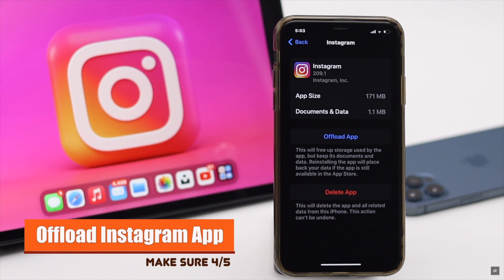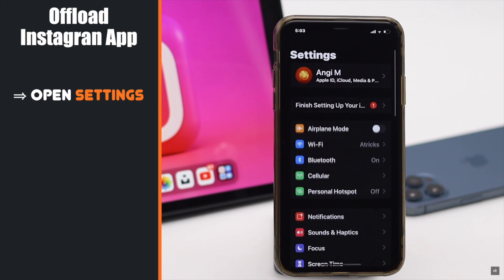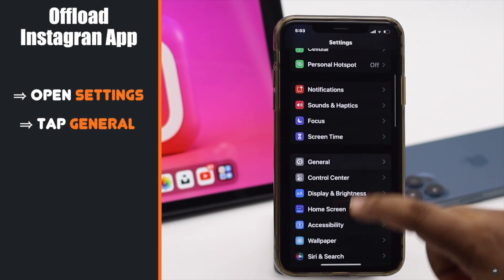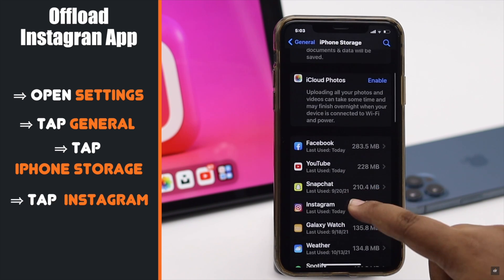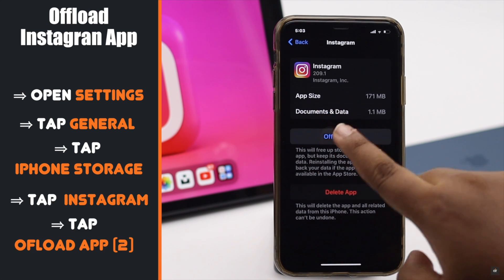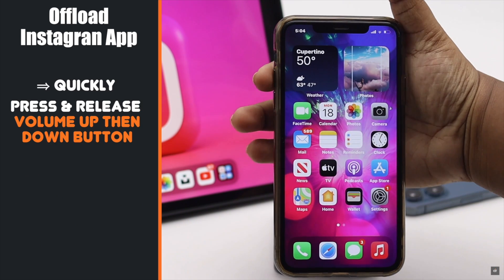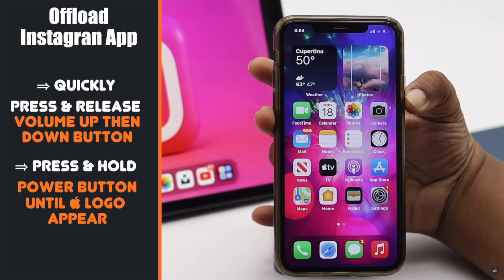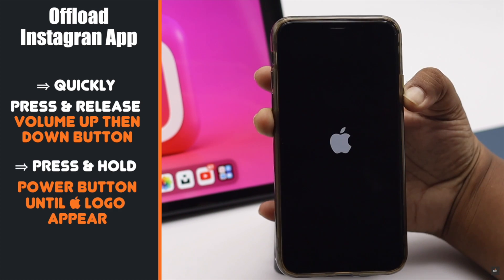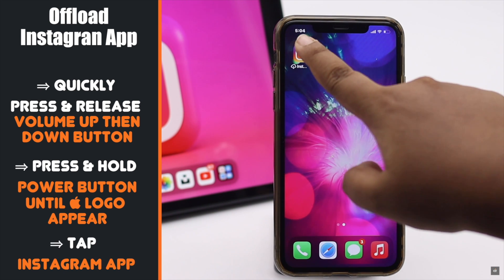You can offload the Instagram app to remove cache and cookies. Open Settings, tap General, tap iPhone Storage, tap Instagram, tap Offload App, then tap Offload App again. Now quickly press and release the volume up button, then the volume down button, then press and hold the side button until you see the Apple logo.